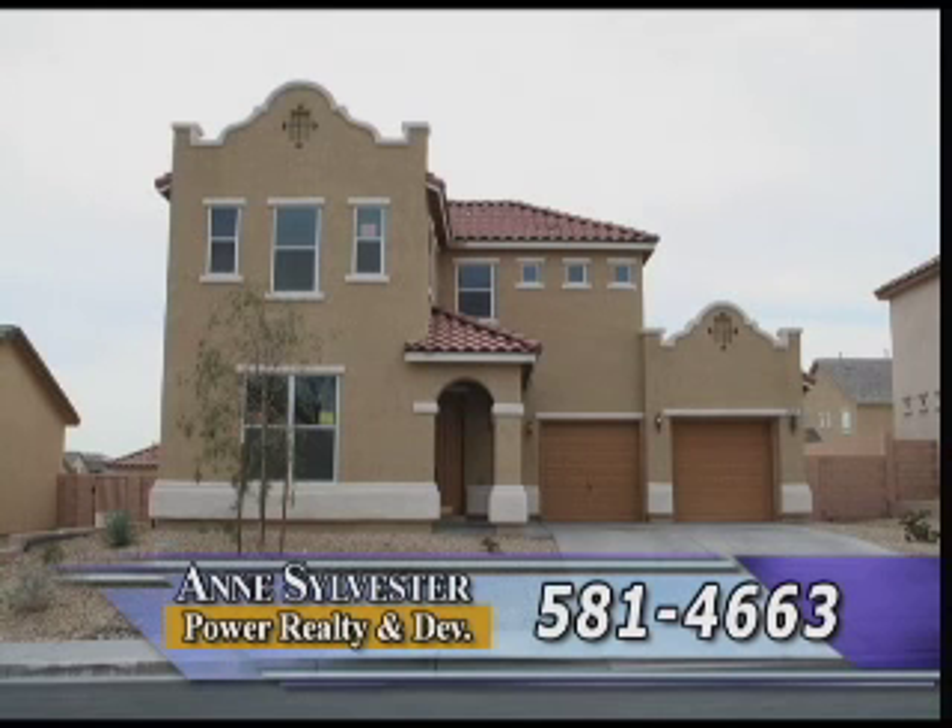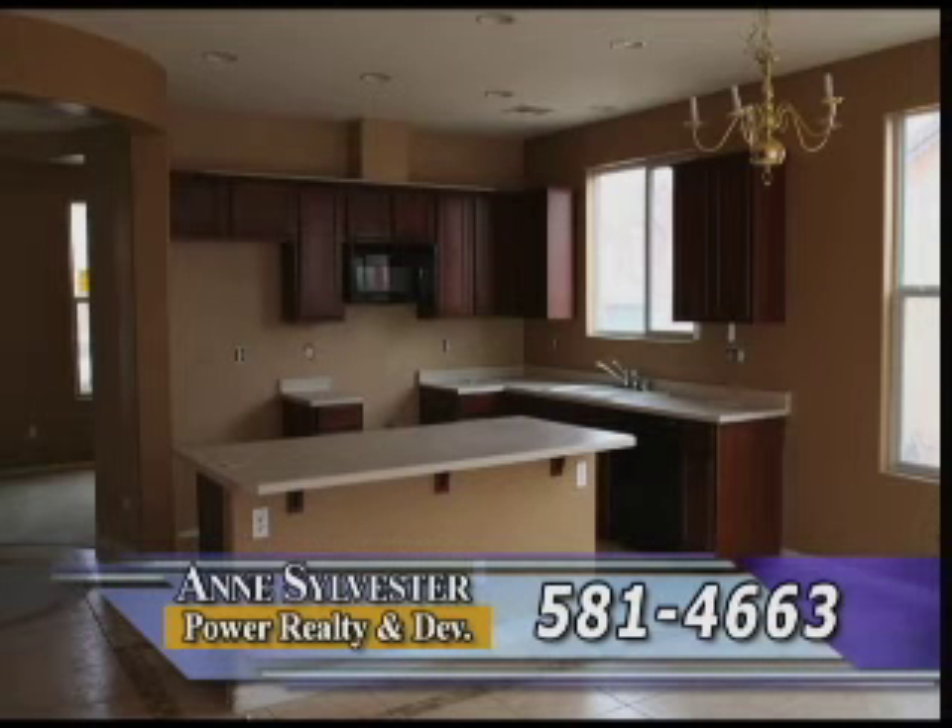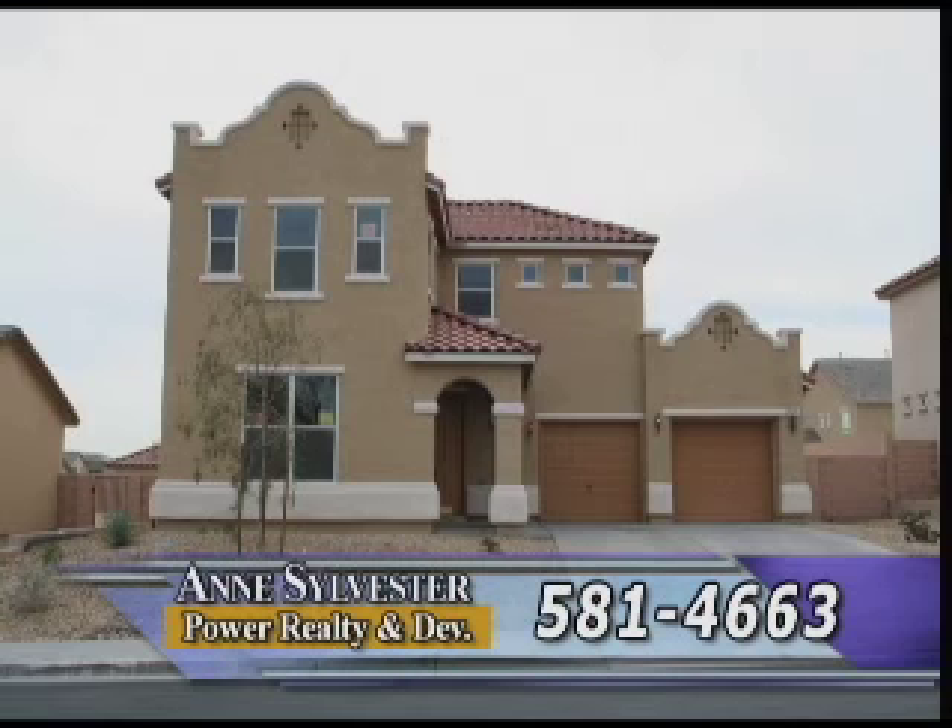Some of the best real estate owned values are found on the north side of our city and this three-bedroom, three-bath home with in excess of 1,900 square feet fits into this category. Set in a nice gated community, it features both new paint and carpet and has a big backyard for the youngsters to play in. Just a couple of years ago the owners paid a realistic price of $332,000 and now, because of the housing market, you can purchase it for under $200,000. The number to call me is still the same: 581-4663.